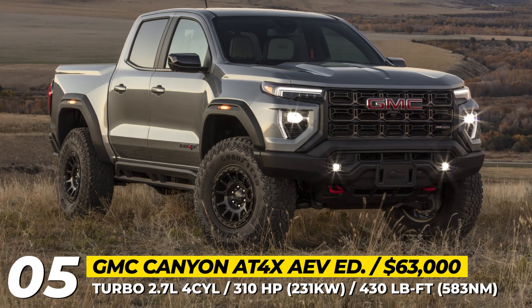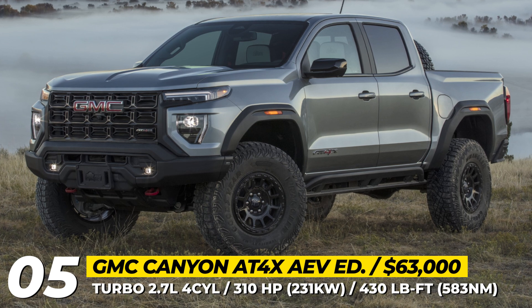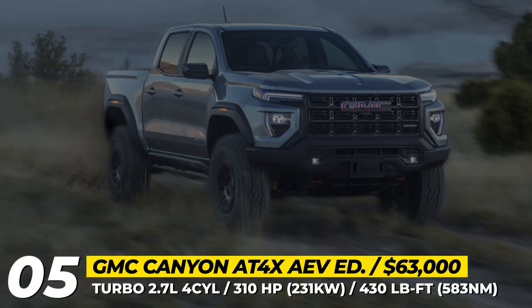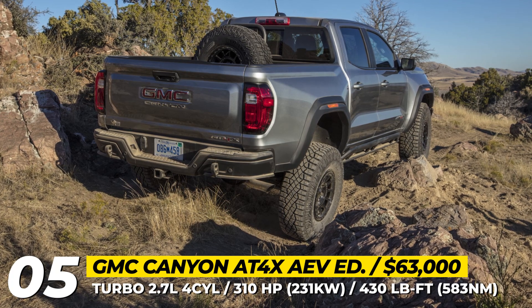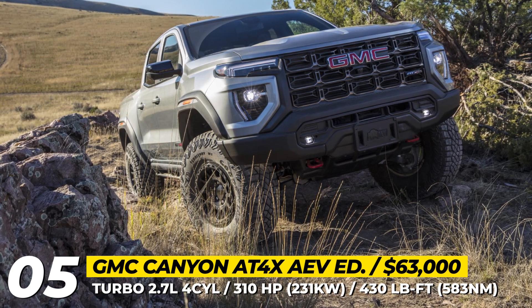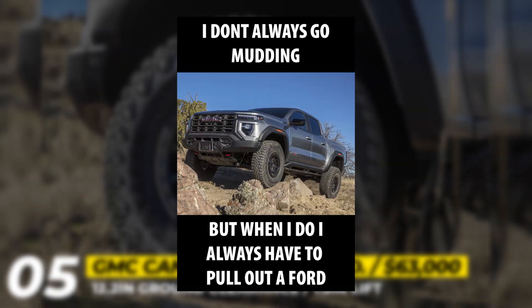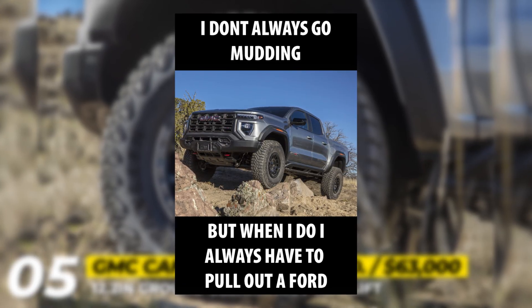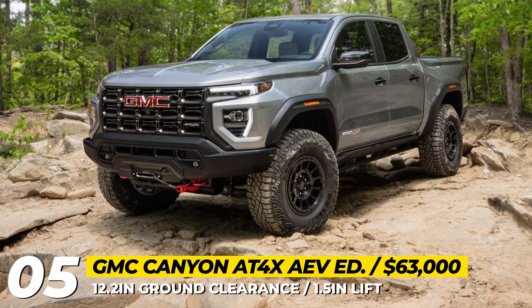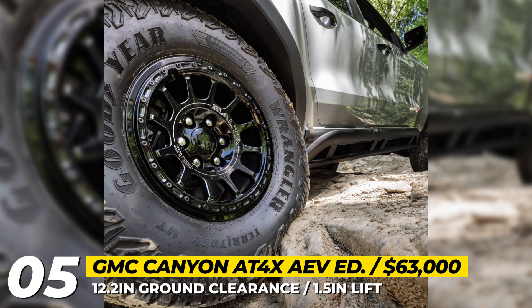GMC Canyon AT4X AEV Edition. Last year we witnessed the arrival of the AEV-tweaked Sierra, and now GMC gave their smaller Canyon truck into the hands of the aftermarket specialists. Compared to the standard off-road-ready AT4X, the AEV Edition gains a 1.5-inch lift, towering 12.2 inches above the ground. The new 17-inch wheels are exclusive 12-spoke beadlock-capable Celta rims wrapped in 35-inch Goodyear Wrangler Territory MT tires. From the outside, the model can be recognized by bigger fender flares, skid plates, and stamped steel bumpers, which improve the truck's approach, departure, and breakover angles to 38.2, 26.9, and 29 degrees. The front bumper can also be fitted with a winch.